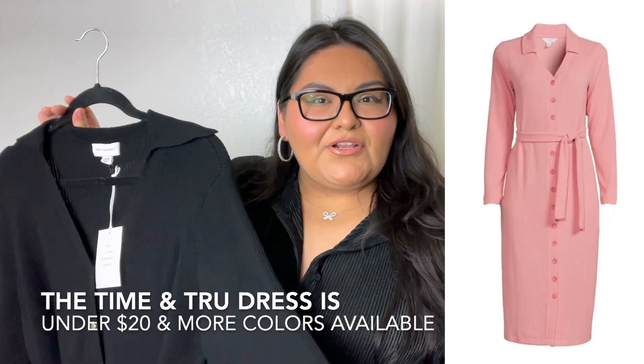I recently saw Time and True drop a similar dress — I think it might be a little bit more lightweight since it is for the springtime, so I will link that down below for you all as well. But I absolutely love this Free Assembly dress.